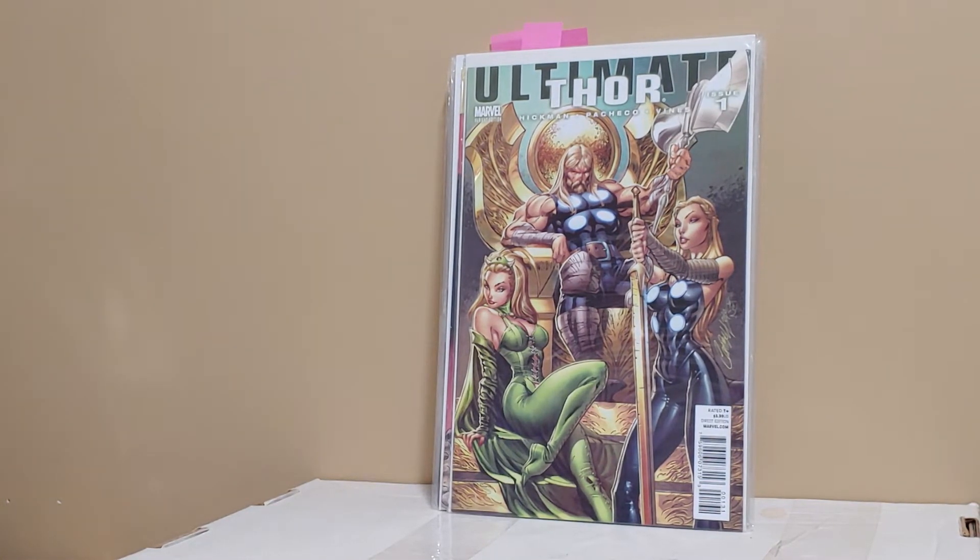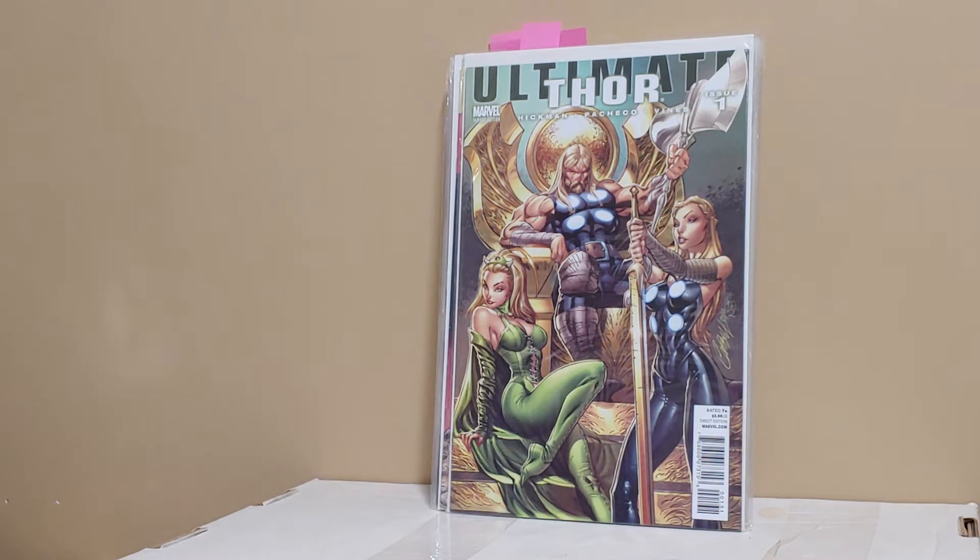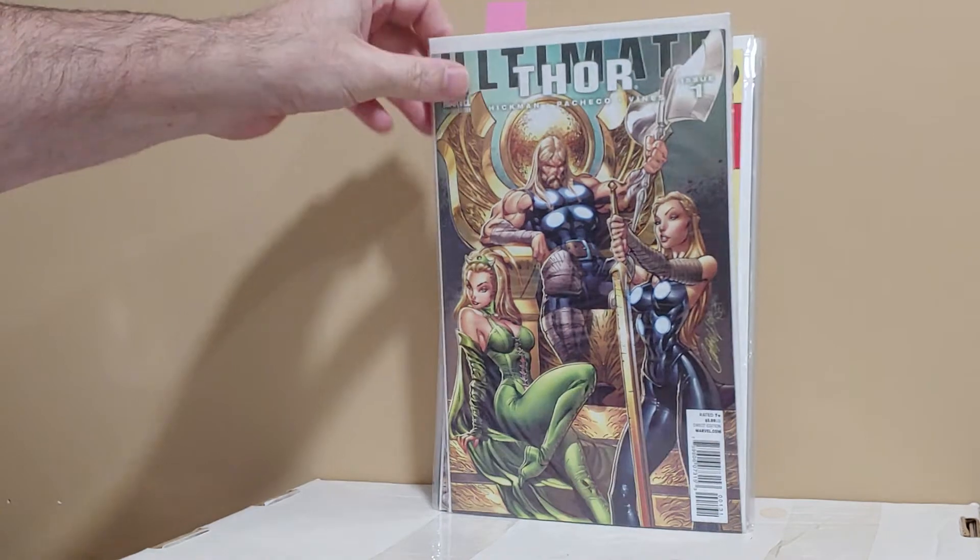Ultimate Thor number one — J. Scott Campbell cover. This is the one you want. There's another one, like a Midtown or Con exclusive, that isn't worth quite as much as this one. Great J. Scott Campbell cover.